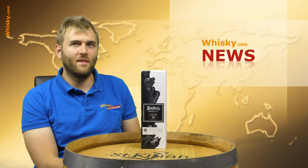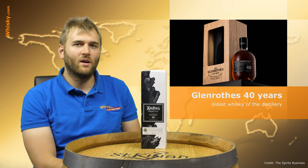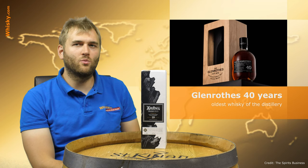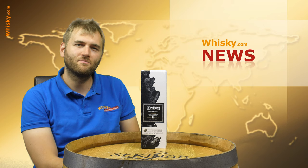Then we have a very, very old whisky coming up. The Glen Rossa distillery is launching their oldest whisky so far. It will reach the German market and probably an international market as well in October. The whisky was distilled in 1978 and matured in different ex-sherry and bourbon casks. Highly limited at only 594 bottles — so if you see one and can afford it, you might as well grab it.